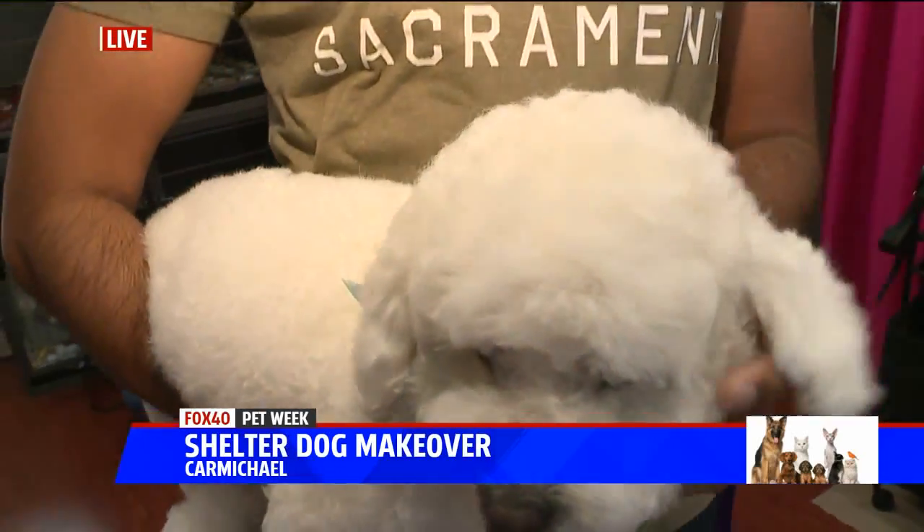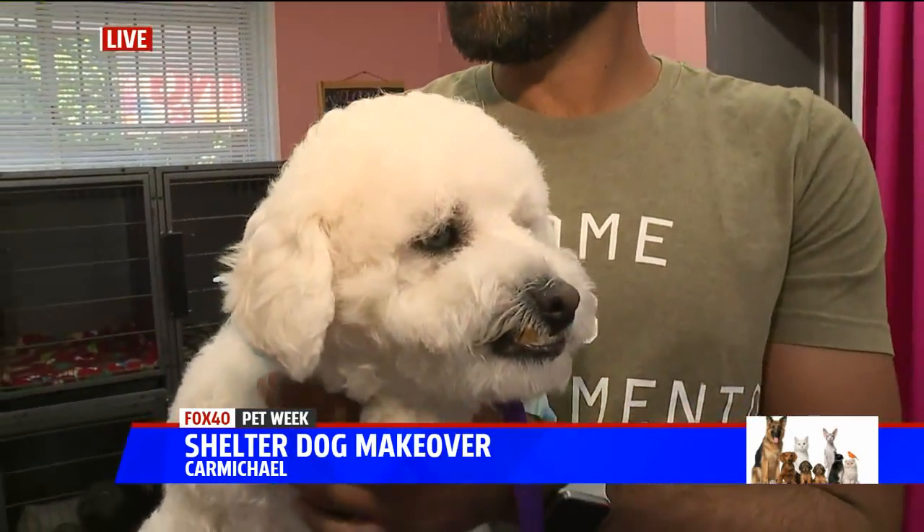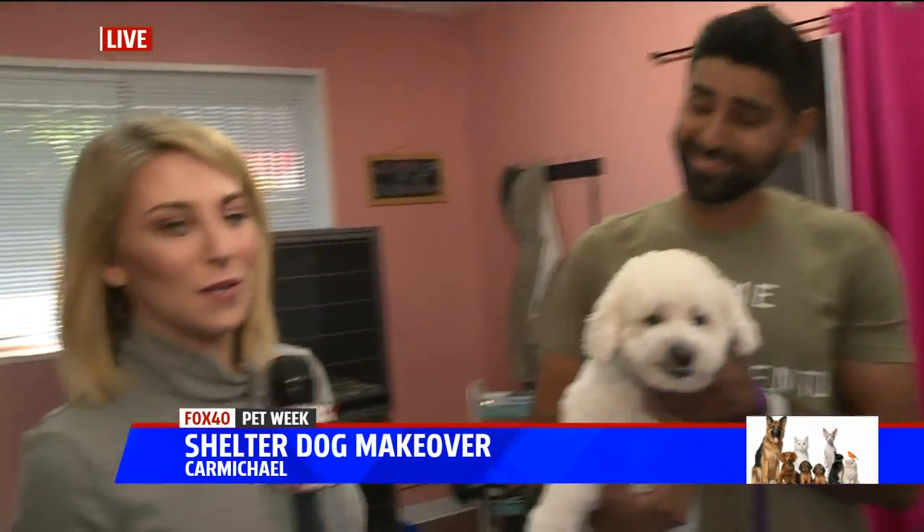Yes, lighter, fluffier, happier for sure. And Buddy came to this segment via Front Street Animal Shelter, so we're here with Bobby from Front Street.